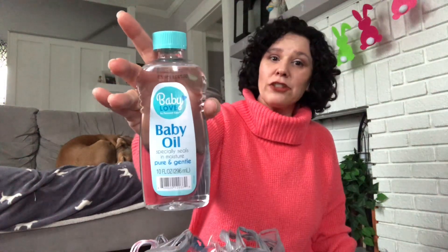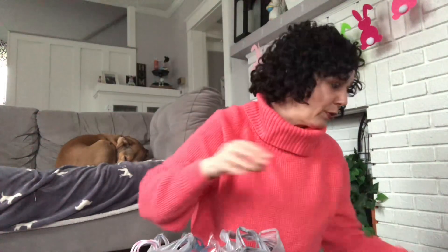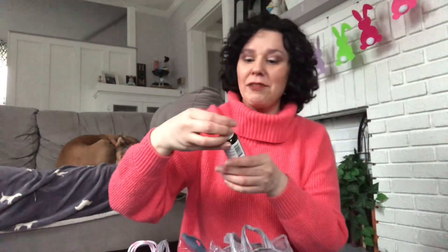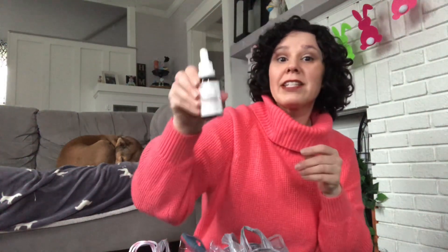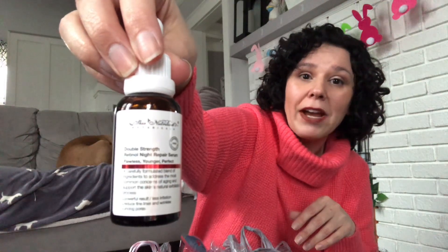I grabbed another Bolero Renew Facial Mist in the strawberry seed and kiwi scent — it refreshes and brightens your skin. I grabbed this baby oil from the infant and toddler section; I just like to use it on my legs after I shave in the shower. This next item I have been looking for forever — it's the Skin Nutrition's Double Strength Retinol Night Repair Serum. I use this all the time and they've been out for quite a while, probably about a month, but they finally got some in stock.